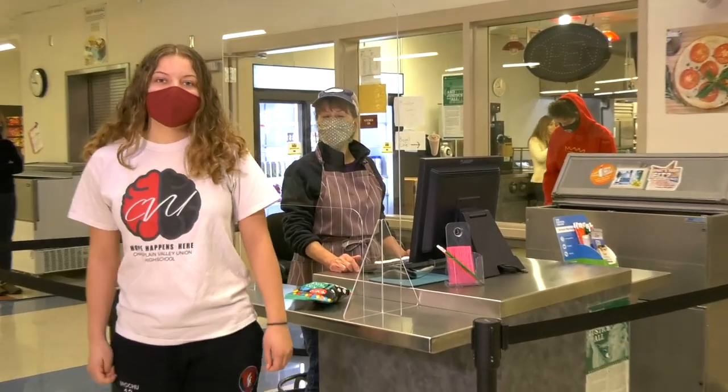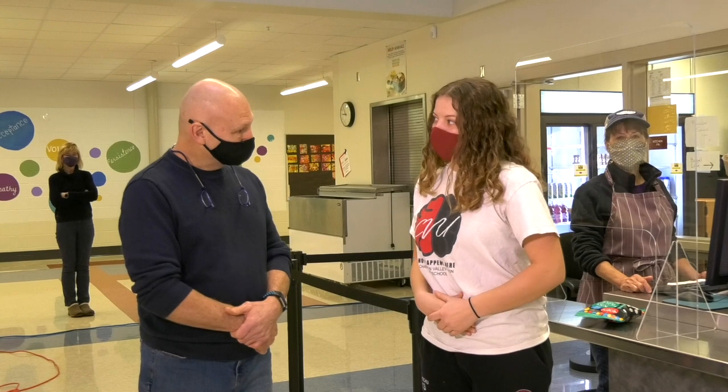The cafeteria is a great place if you're hungry for breakfast, snack, or lunch. They also have a coffee bar in the morning for those of you who need an extra boost. I'm here with Leo, who's the head of the cafeteria. What's your favorite thing to make for kids?